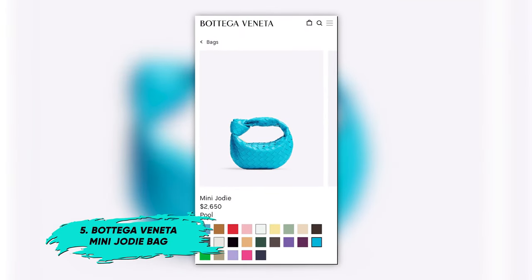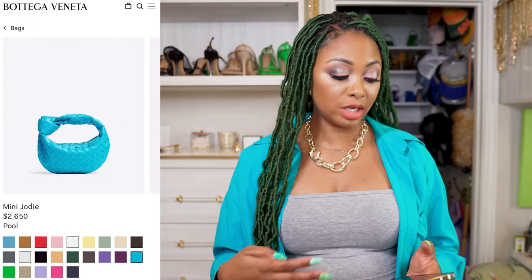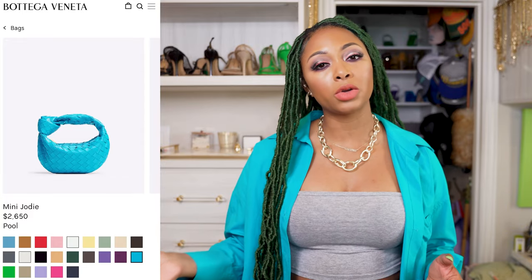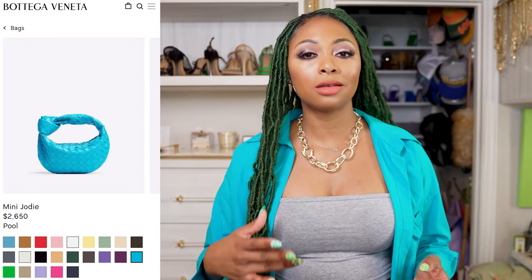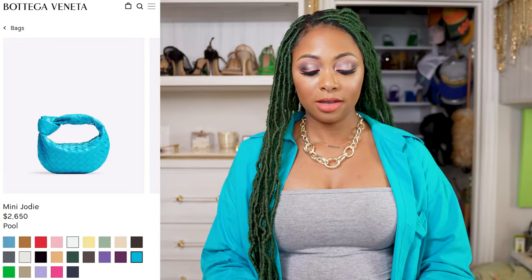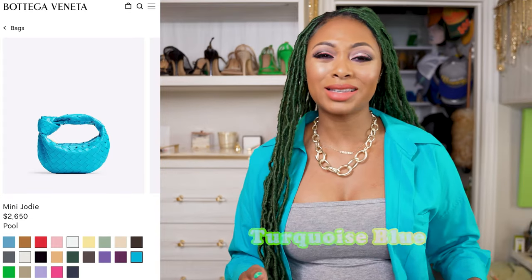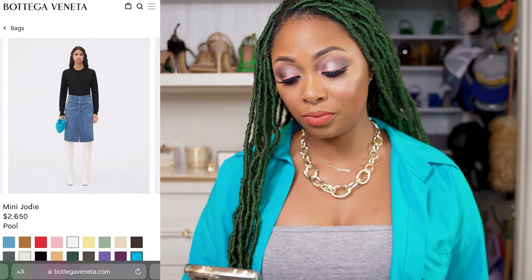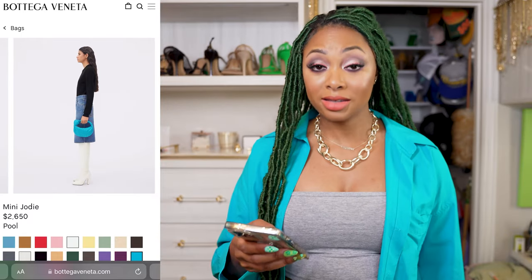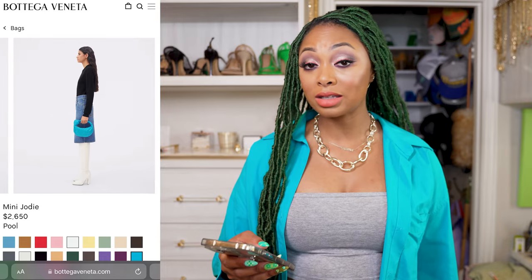Quickly flipping back to Bottega Veneta — I could not pass up telling you about this pool color they have in the Mini Jodi. Now I'm showing you the Mini Jodi, but they have other styles — the cassette, the padded cassette, and things like that. So if you don't like this style, look at this color in other styles. This color is gorgeous. It's similar to the color of my button-down — a turquoise blue. It's a gorgeous shade. The bag is still trending, still classic in my opinion, and it is quiet luxury if you're into that.